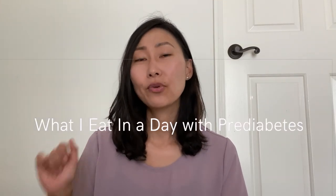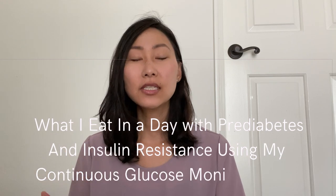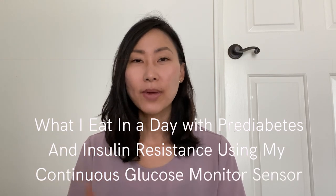Hello everyone and welcome to another 'what I eat in a day with pre-diabetes slash insulin resistance using my continuous glucose monitor' video. I filmed this intro about a week and a half after I filmed the footage you are about to see, but I thought it was important to start off with a bit of a warning before you dive into the video.